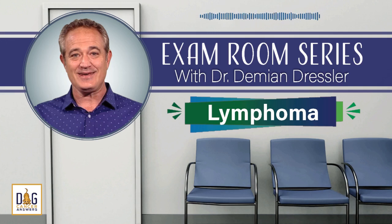Today, on our exam room series, Lymphoma and what you need to know to help your dog. Welcome to Dog Cancer Answers, where we help you help your dog with cancer. Here's your host, James Jacobson.